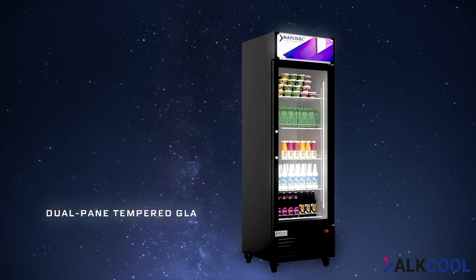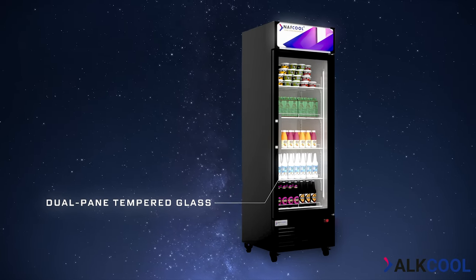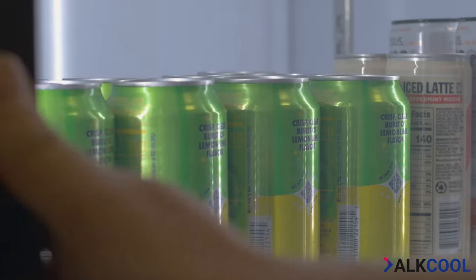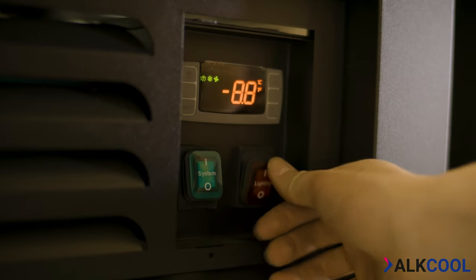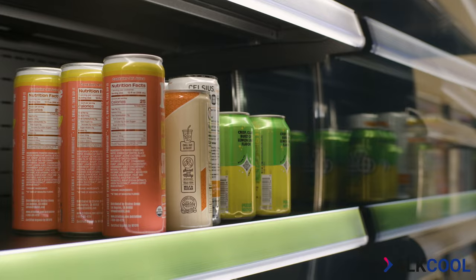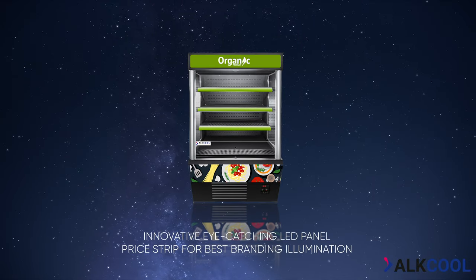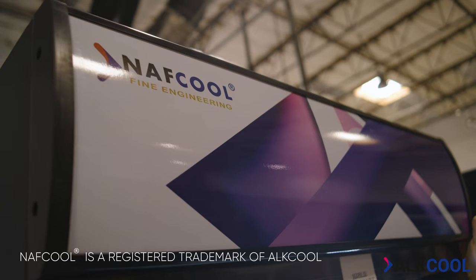Additionally, our fridges come equipped with dual-pane tempered glass, providing effective insulation to increase efficiency and deter condensation. Moreover, you can be assured that your products will look great with our eco-friendly LED lighting system. In select models, our fridges also come equipped with a top-mounted LED panel to better advertise your brand.